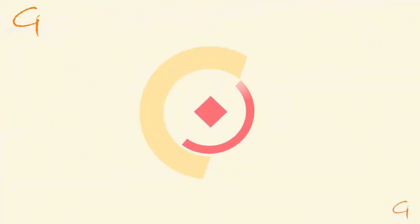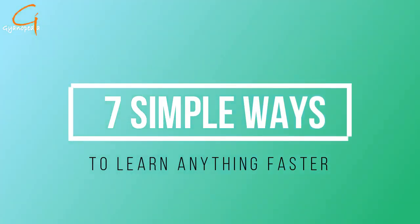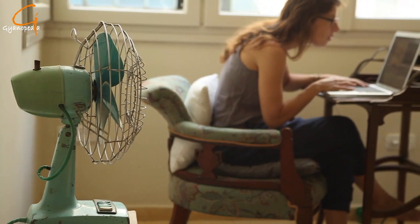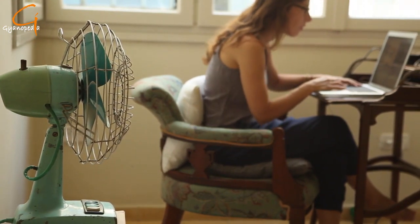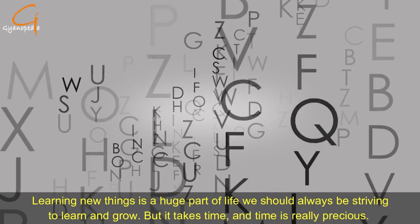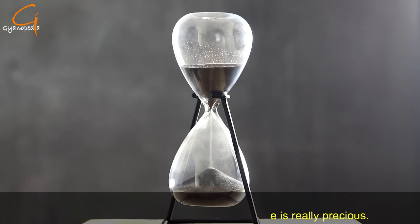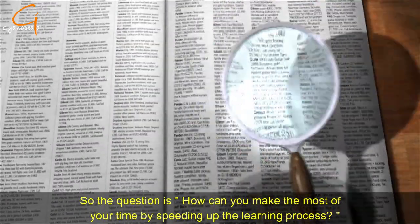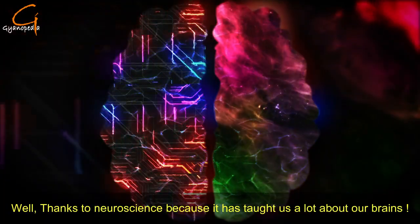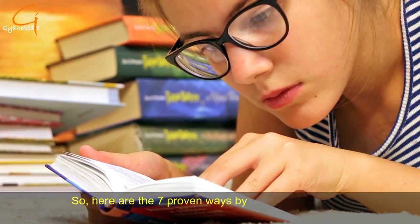Hello everyone, this is Gyanopedia, and today I'm going to tell you the seven simple ways to learn anything faster. This video is specifically for those students who really find themselves in trouble while learning anything. Learning new things is a huge part of life — we should always be striving to learn and grow, but it takes time, and time is really precious. Thanks to neuroscience, it has taught us a lot about our brains.